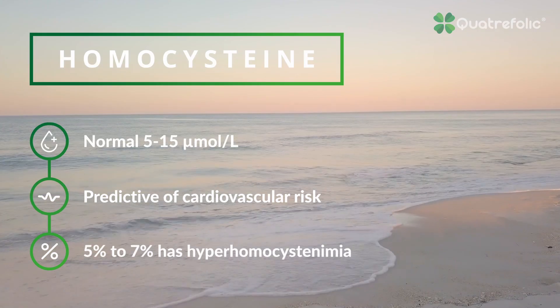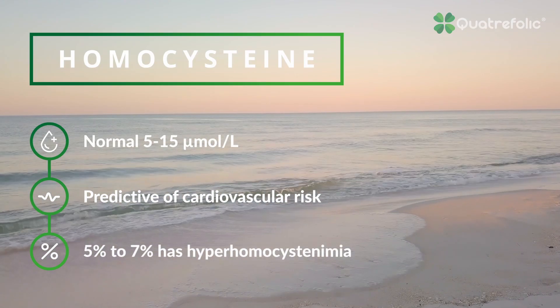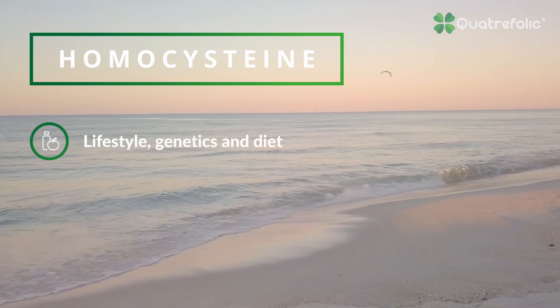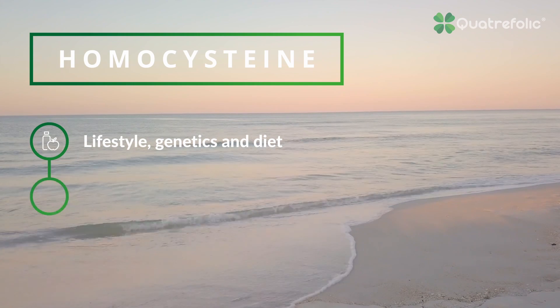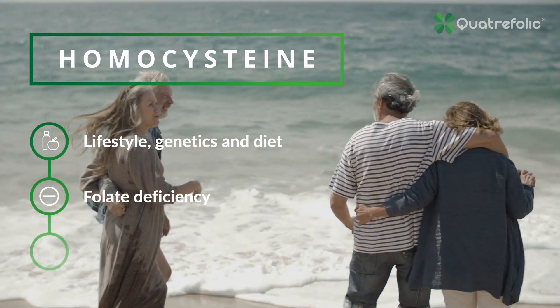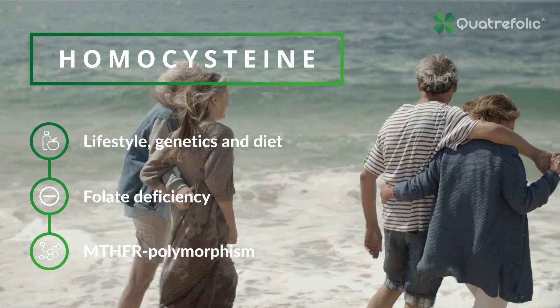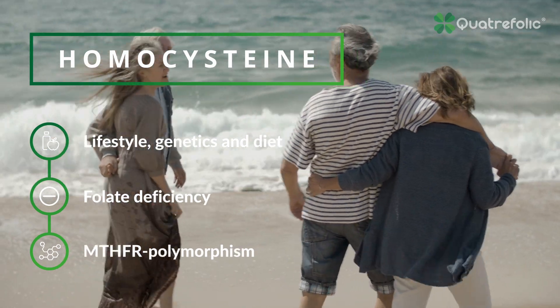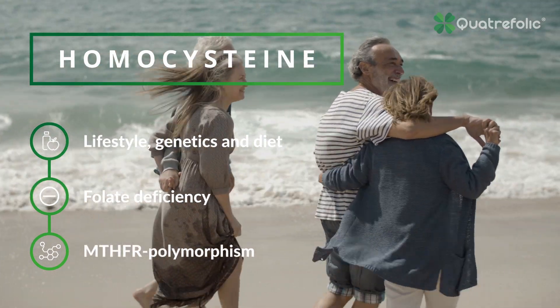Up to 5 to 7% of the general population has mild hyperhomocysteinemia. Several factors like lifestyle, genetics, diet, and folate deficiency may determine hyperhomocysteinemia. MTHFR is an essential enzyme of folate metabolism, and its polymorphism is the most common cause of genetically elevated homocysteine.